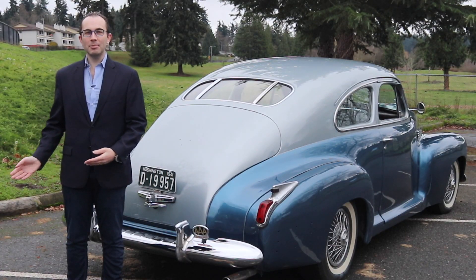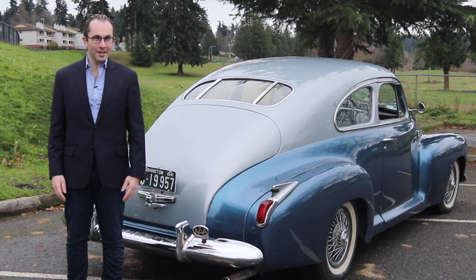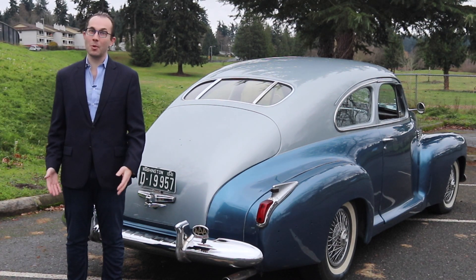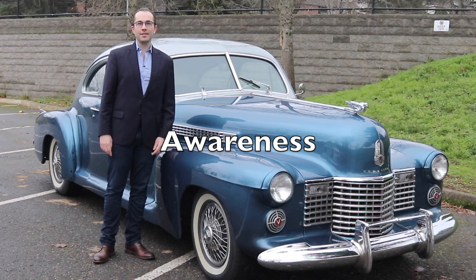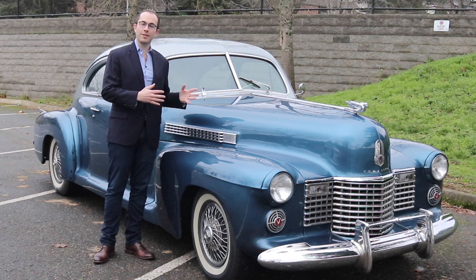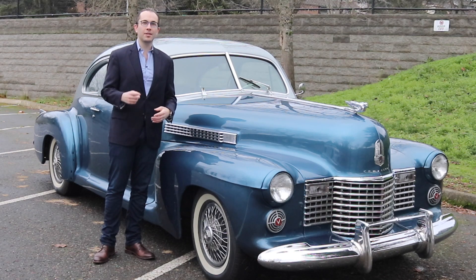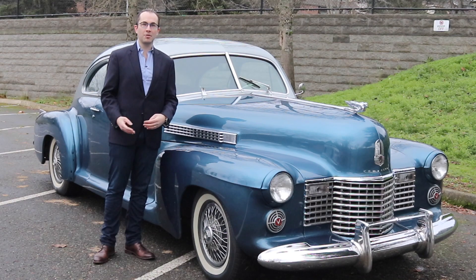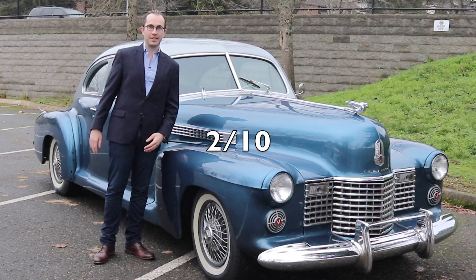So that's a complete tour of the 1941 Cadillac Series 61 — a very interesting and unique car. But is it a good investment or is it sale-proof? The first category we're going to judge the Cadillac Series 61 on is awareness. Cadillac as a brand has a huge amount of awareness. However, this specific model, the Series 61, is not commonly searched on Google — it doesn't have a really big enthusiast following, and it was only built for two model years almost 80 years ago. Because of that, it's only going to earn a 2 out of 10 on this scale.